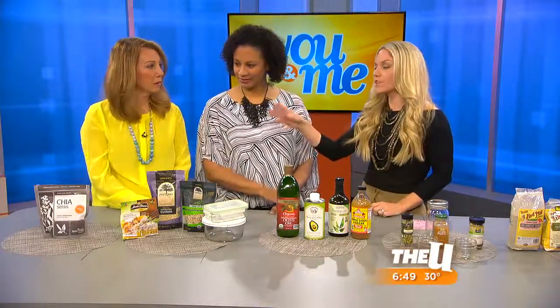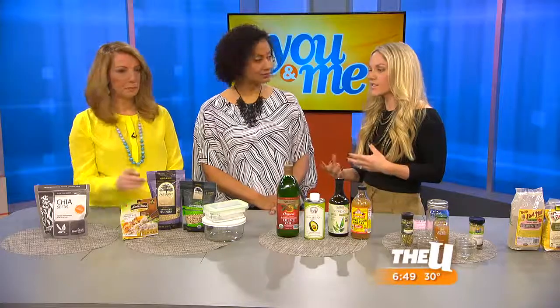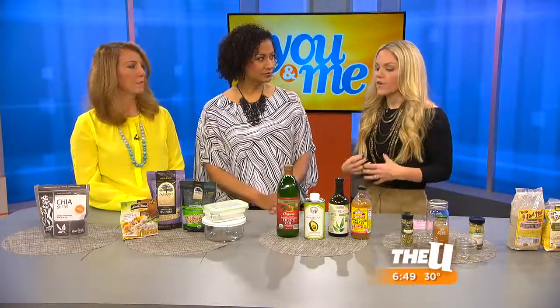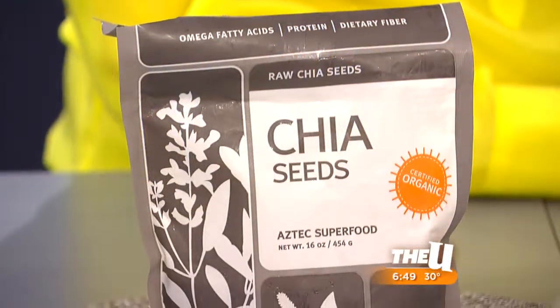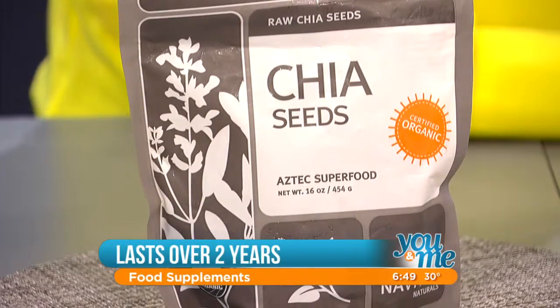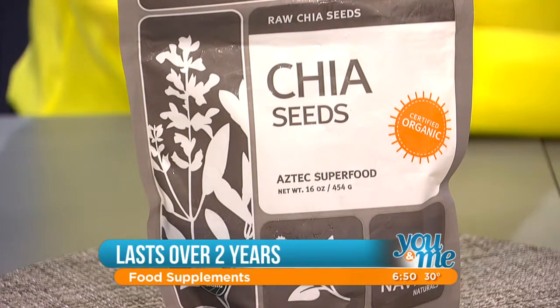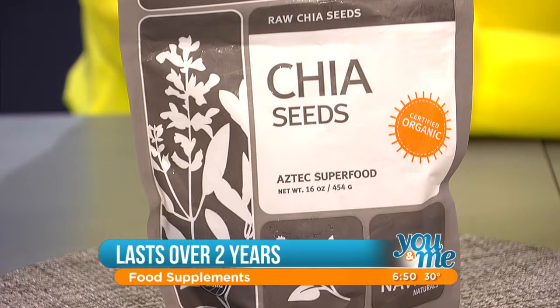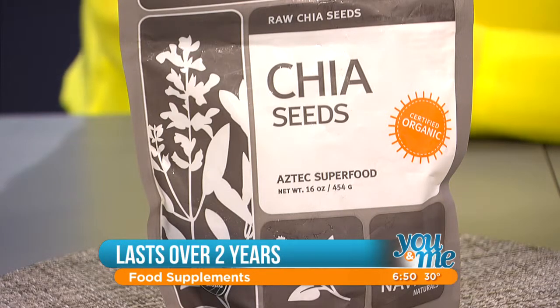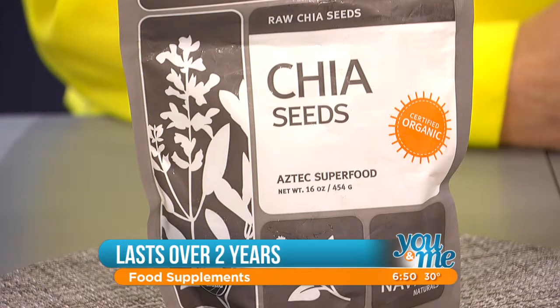I'm starting with superfood add-ins, because a lot of us have chia seeds, hemp hearts, and flax seeds and don't even know how long those last. You want to keep the nutrients strong in those. Chia seeds can be kept in a cool, dry place — our pantries need to be cool and dry. In Chicago we get humid, so you need to monitor that. They will smell rancid. Two-plus years for chia seeds.